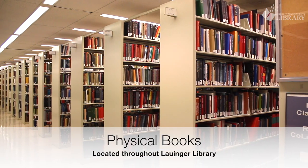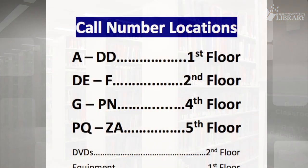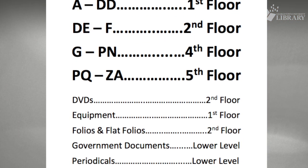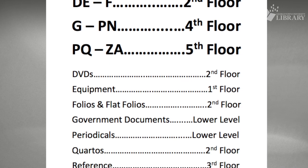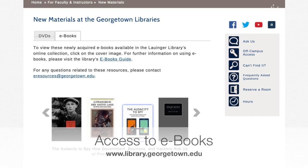The library's physical books are located throughout Lauinger, organized by call number. Every floor has a copy of the directory to help you find what you're looking for. And remember, we also have millions of ebooks and electronic resources that can be accessed from anywhere.